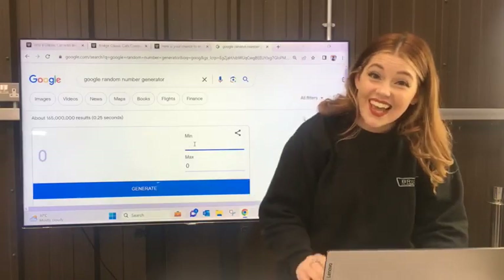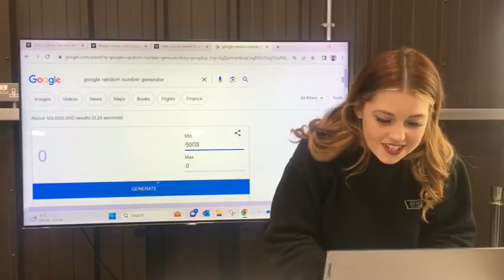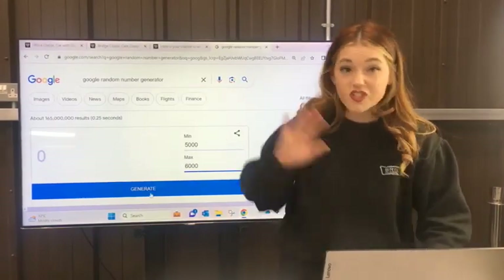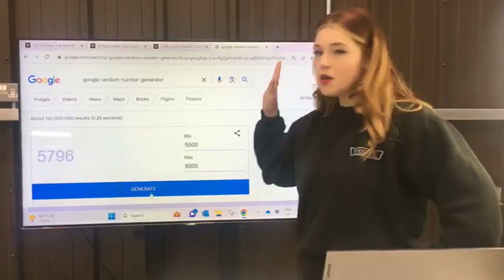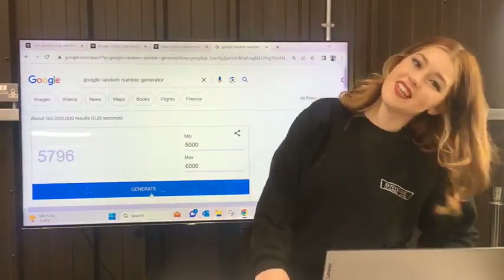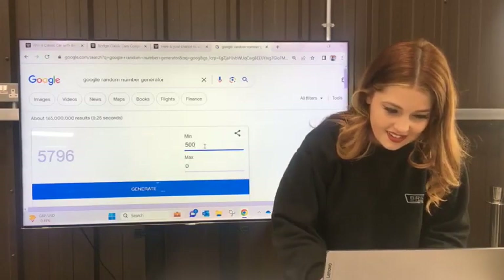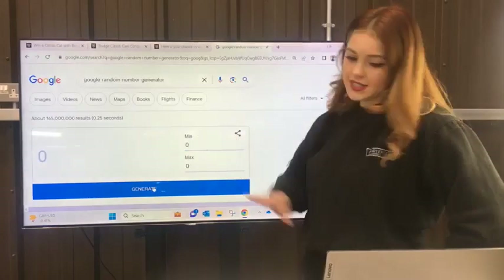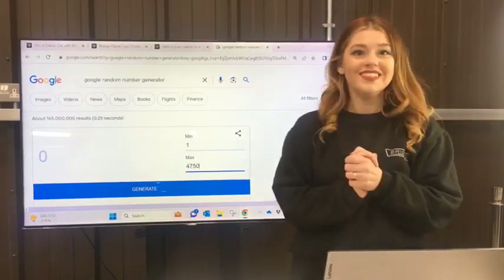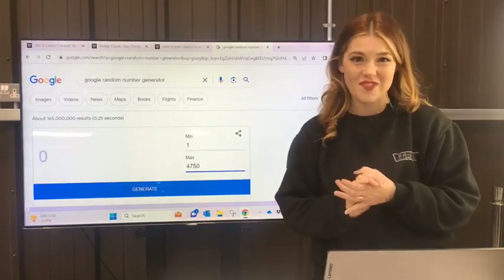Danny says good morning to Molly and Molly's mate. My name's Freddie, and Nick's also joining us too. So we're doing 1 to 4,750 this morning - that's the range of ticket numbers. I'm going to pop it all back to zero and write in one to 4,750. Thank you guys - perfect, I think we're ready to rock and roll.